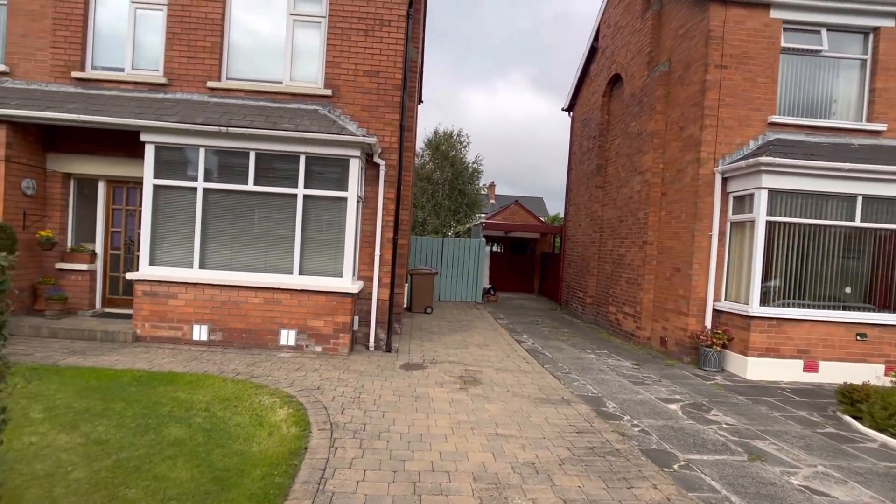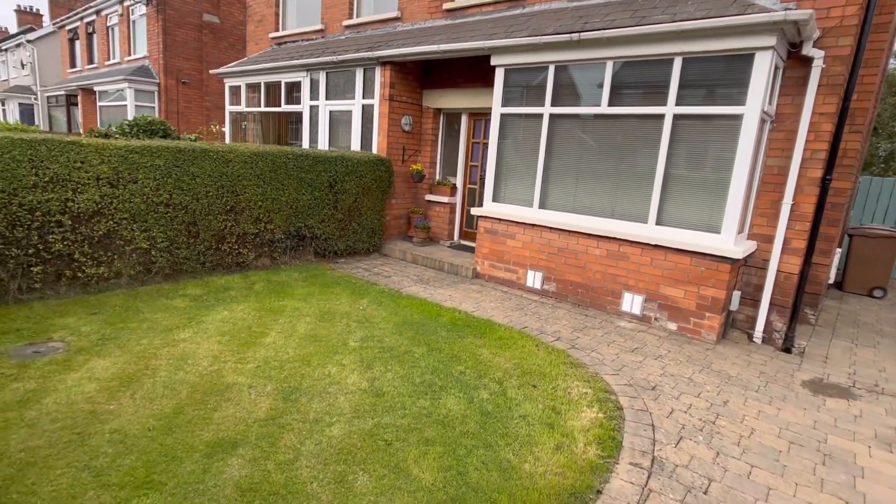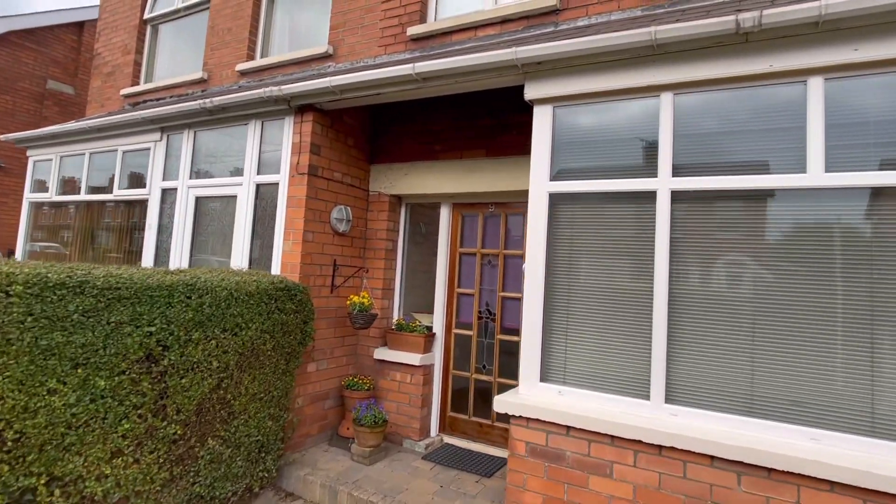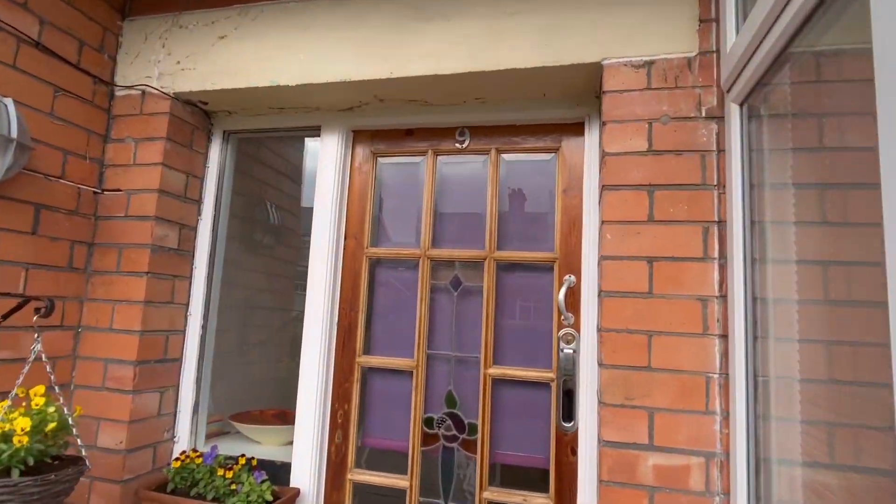This is an extended property. We'll take a look at the extension when we get inside and then when we look from the rear as well. In the meantime, this is the front garden, the nice paved driveway, and we'll go inside and see what the property has to offer.